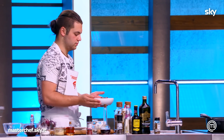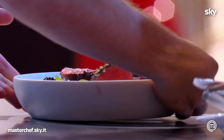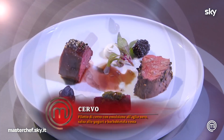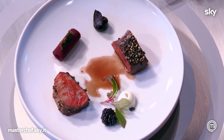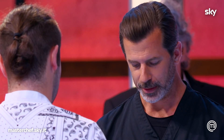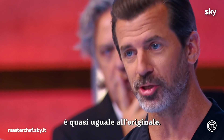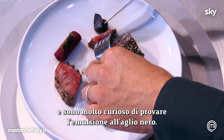Christian, come on. Yes, Chef. Are you happy? The reduction certainly had a color and a different density than mine. But this is beautiful. The beef is perfect. Thank you, Chef. The plate looks amazing. It's almost like original. Compliments to that. And I'm very curious about the emulsion of the black garlic.